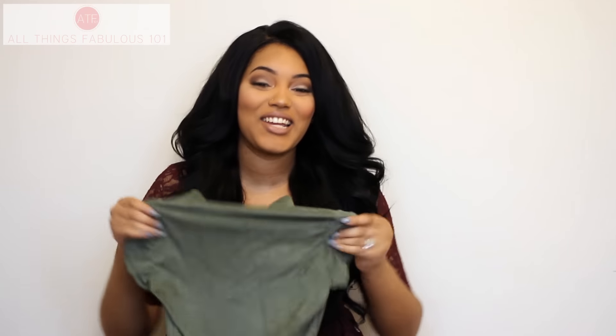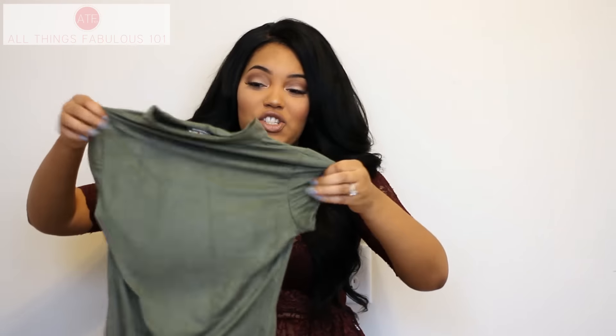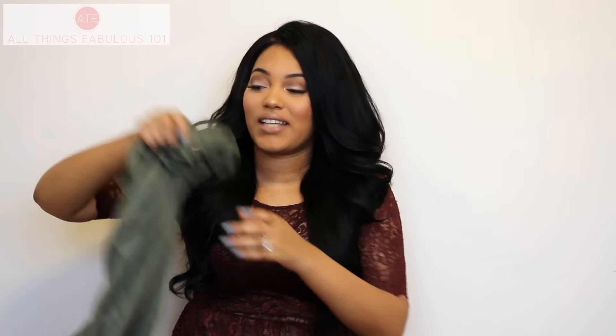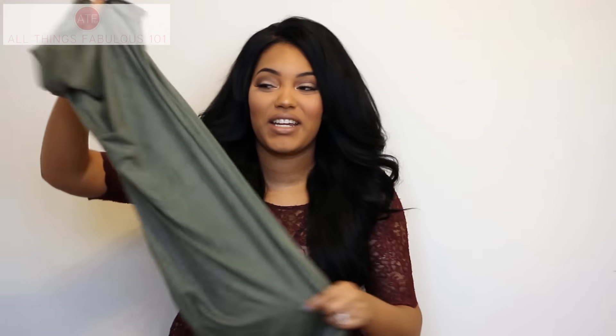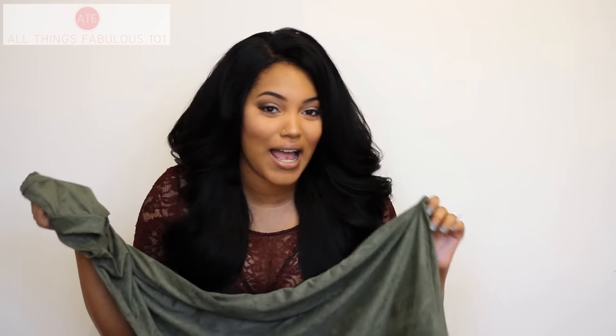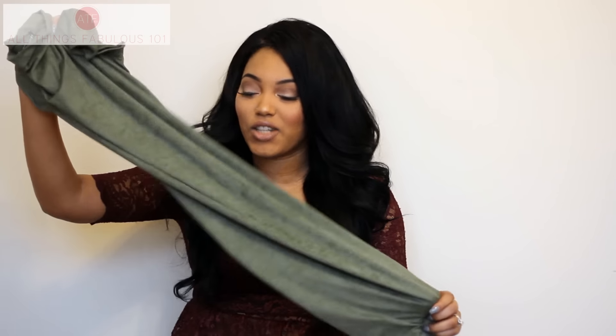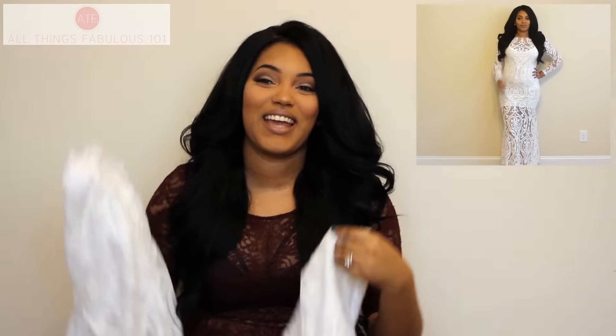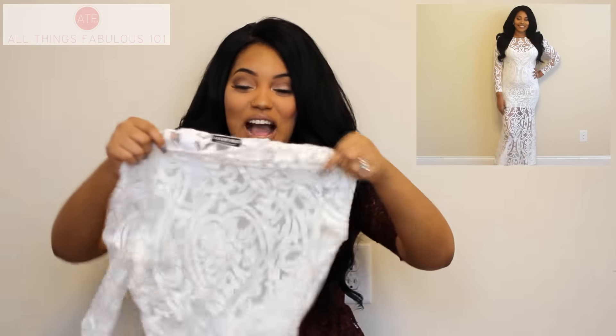Then I got another dress in the khaki olive green color. It's a mock neck, midi length bodycon dress with short sleeves. The material feels like a full suede — it's so soft. I absolutely love this color; it looks beautiful on any and every skin tone. Then this next dress from Fashion Nova is actually a maxi dress — like a gown.